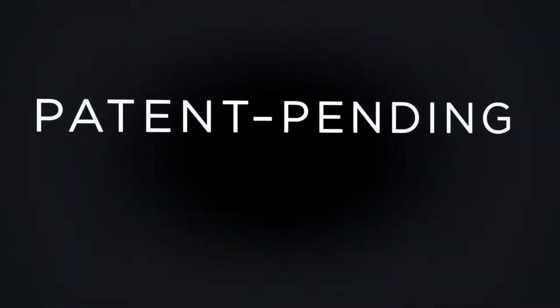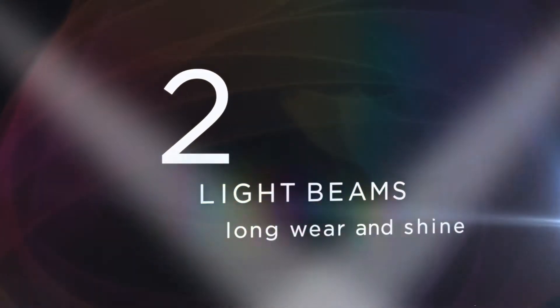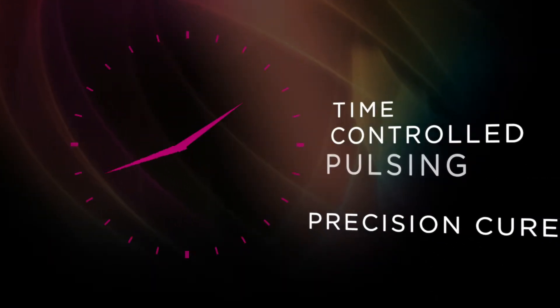Engineered with patent-pending 3C technology that features two light beams to target long wear and shine, energy that adjusts for each service step, and time-controlled pulsing for a precision cure.